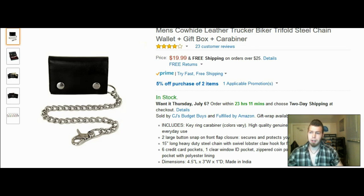Made in India — not too bad. This looks like a really good deal. That chain looks pretty sturdy, and I like the clip on it as well. I would totally recommend this one.